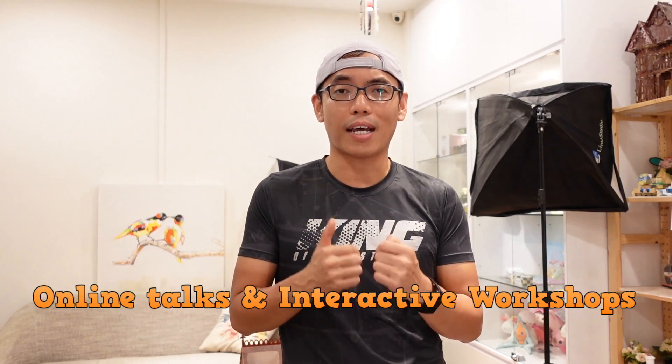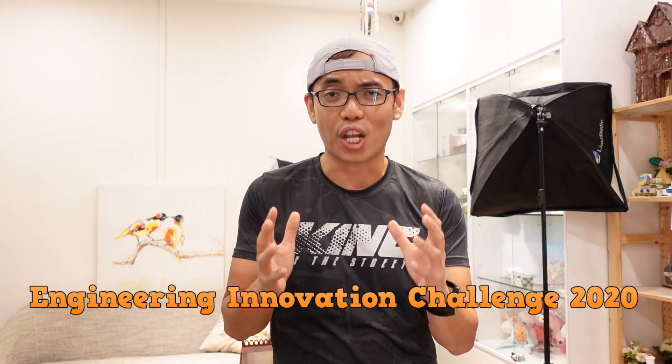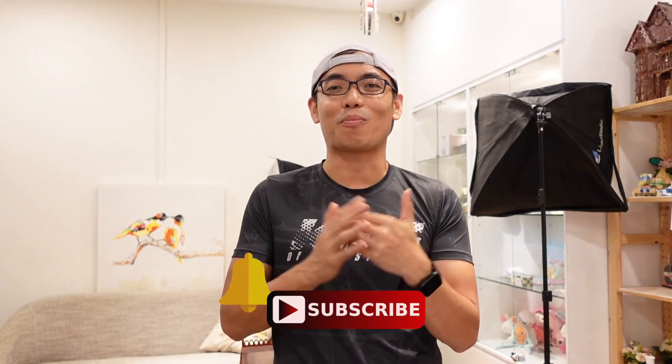This year's theme is 'Transform the Future Through Engineering.' For the first time, National Engineers Day will be held online due to Covid-19. Highlights of NED 2020 include online talks and interactive workshops you can join for free, contests and giveaways, and the Innovation Engineering Challenge 2020. Mark your calendar - NED 2020 will happen from the 12th to 21st November this year. You can find out more from the website. I would like to once again thank all the people involved in the world of engineering for making Singapore such a wonderful place to live in. If you learned something from today's video, give me a thumbs up and subscribe for more awesome running content. Thanks for following me on this Run for Engineering - stay safe and keep on running!